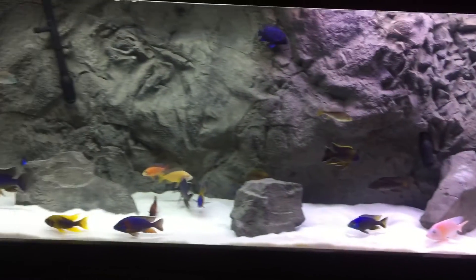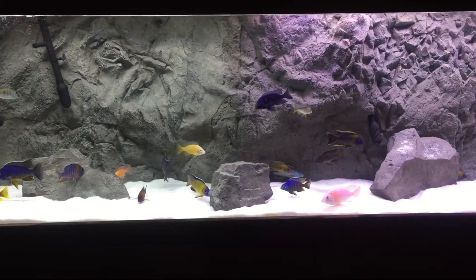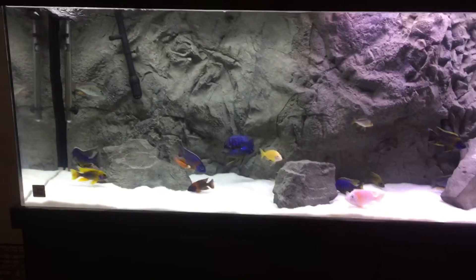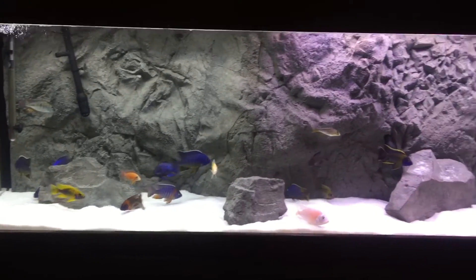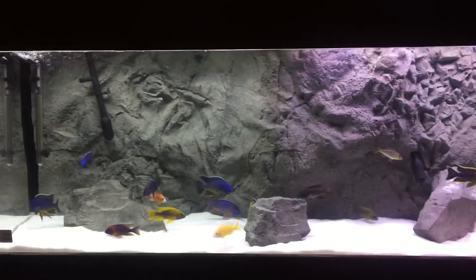Hey, what's up guys. I'm just gonna do a quick vid on the little shipment I got from somebody from Facebook. I just turned the lights on — I don't want to mess with the settings.